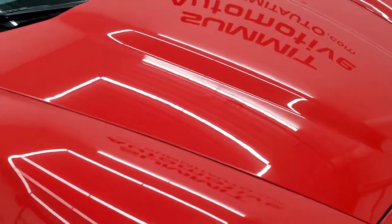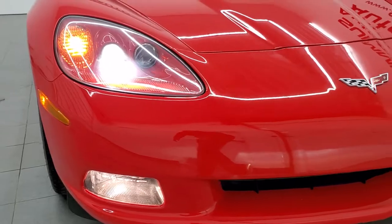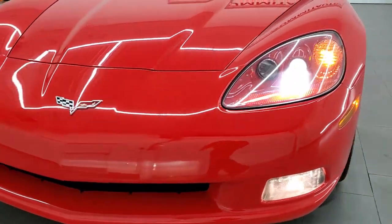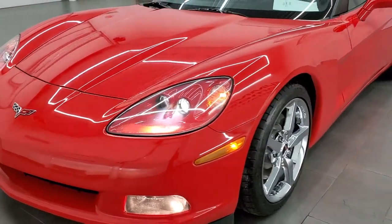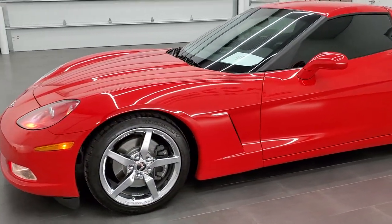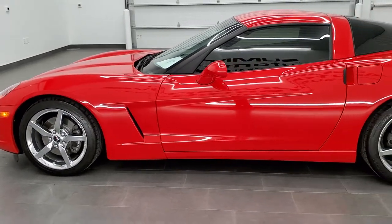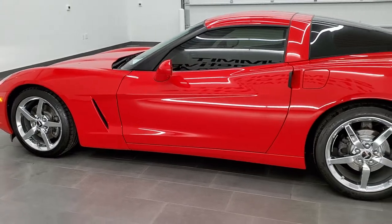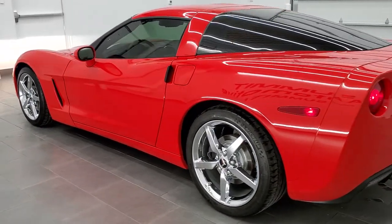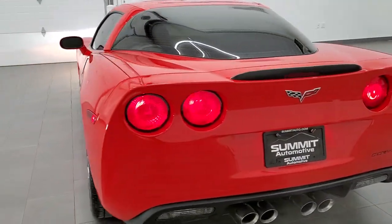We'll do one more final walk-around here with the HID lights on and the fog lights on as well. Really a super clean car — if you are looking for a 2012 in Torch Red, look no further, this is the one. Sounds really good too, and I would highly recommend it from a quality and condition standpoint.